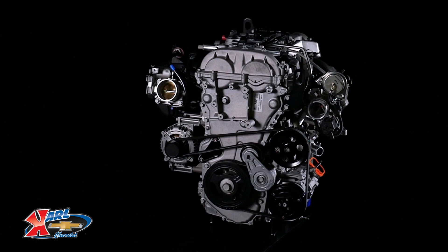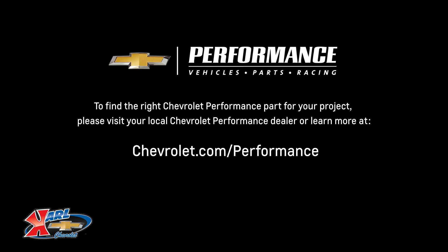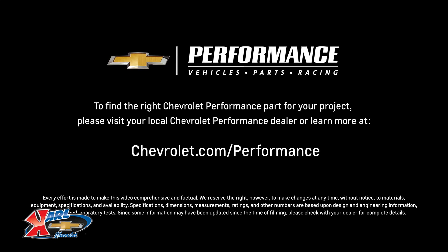I hope this quick look at the LTG turbo engine helped you learn a little bit more about how it might be the perfect fit for your project. If you're ready to get started today, please visit your local Chevrolet performance dealer or learn more online at chevrolet.com/performance.